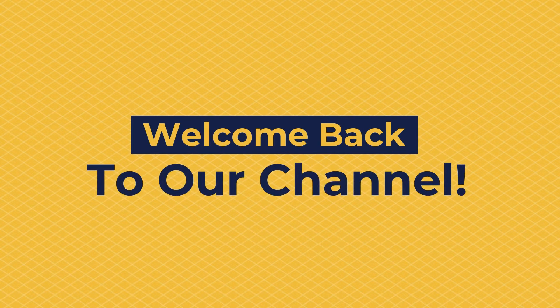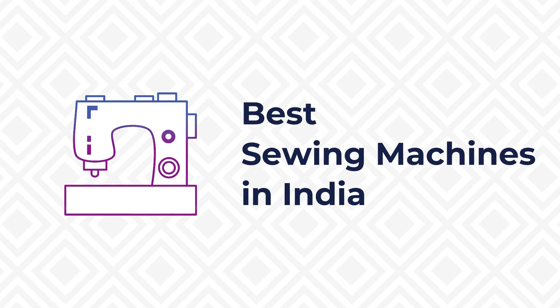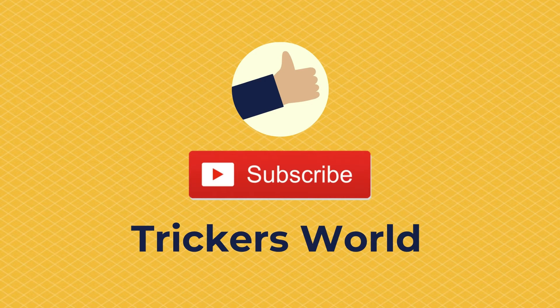Hello guys, welcome back to our channel Trickers World. Today we are going to talk to you about the best sewing machines that you can purchase in India. Before we go more into the details, please make sure to like and share this video and subscribe to our channel Trickers World to stay updated with the latest offers, deals, and tech news.